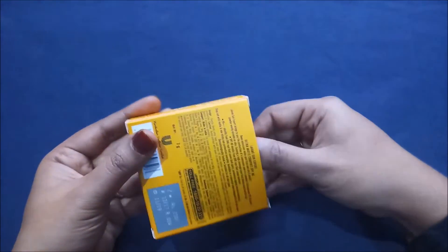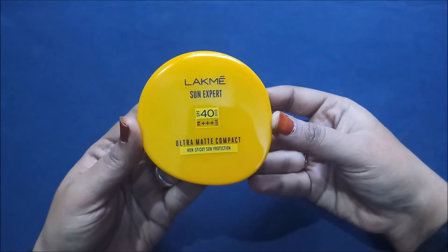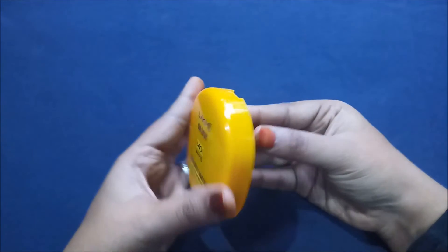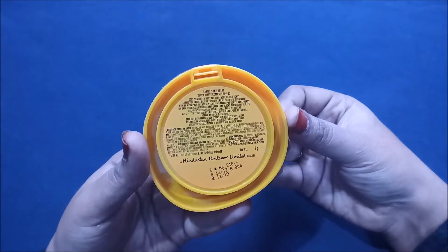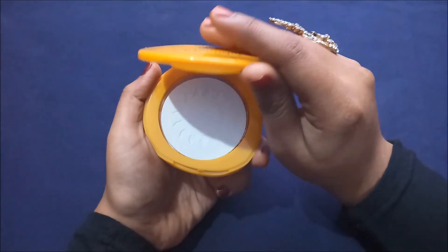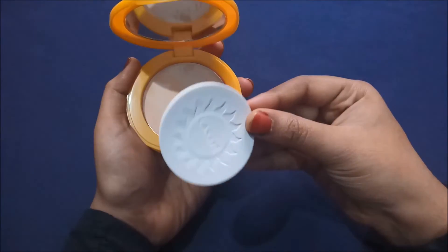I quite loved the outer packaging, but let's open and see the inner product. On opening, you get a beautiful handy compact — it's not the usual round shape but has a slightly curved bottom which makes it look quite good. The back side repeats the same information from the outer packaging. Inside they have provided a handy mirror at the top and a good-quality sponge.